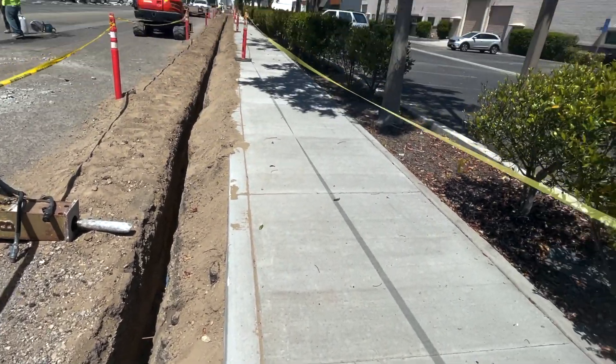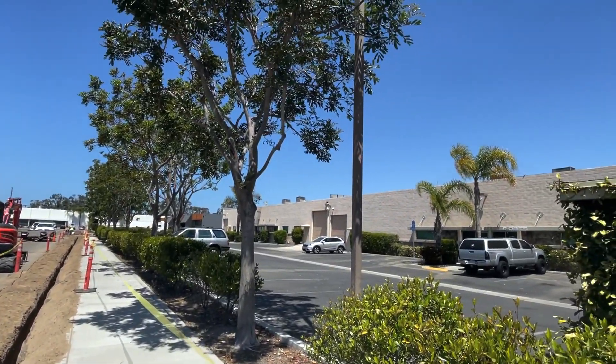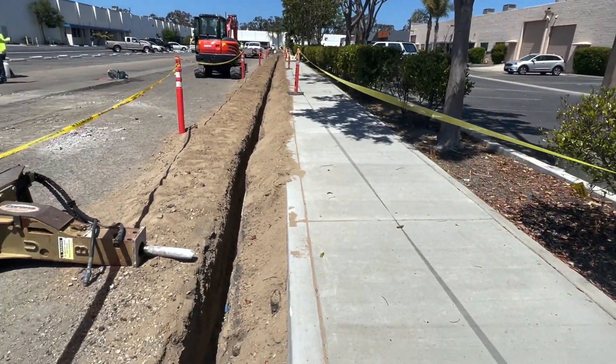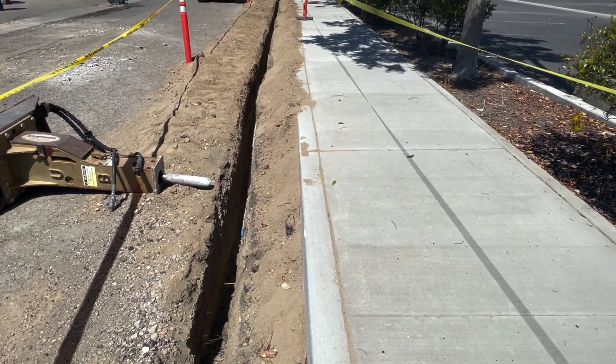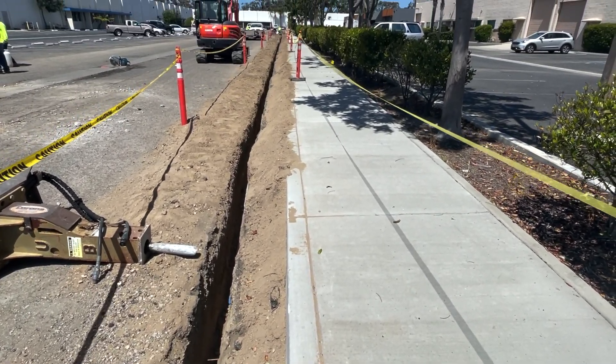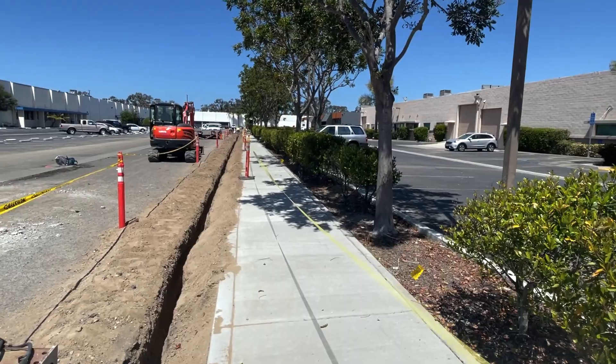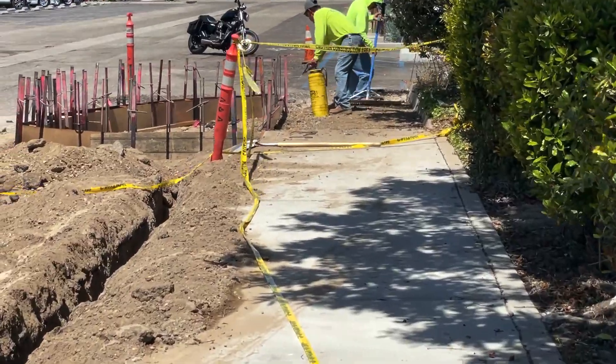We were told we're going to have to install three light posts down this sidewalk. The trench you see beneath has conduit — it's power, electricity that we had to install because they're going to need to power the lamp posts that are going to be along this sidewalk. These gentlemen here are getting ready to pour concrete.